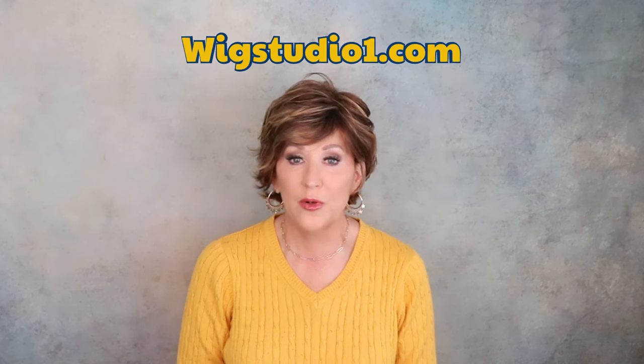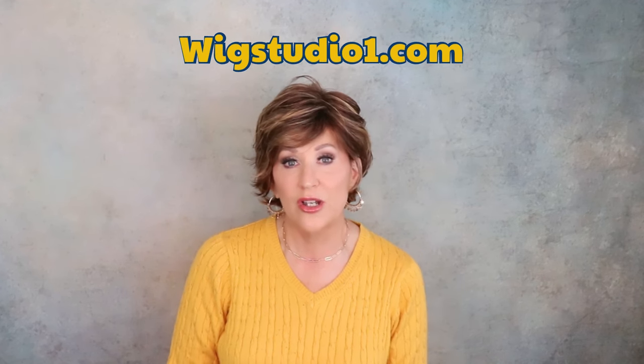I think it's such a beautiful color. The highlighting is gorgeous on this shade. But first, this wig was provided to me for review from wigstudio1.com. If you go to the drop-down box below this video and expand it, I will provide a link to this wig where you can purchase it and the information you need to know.